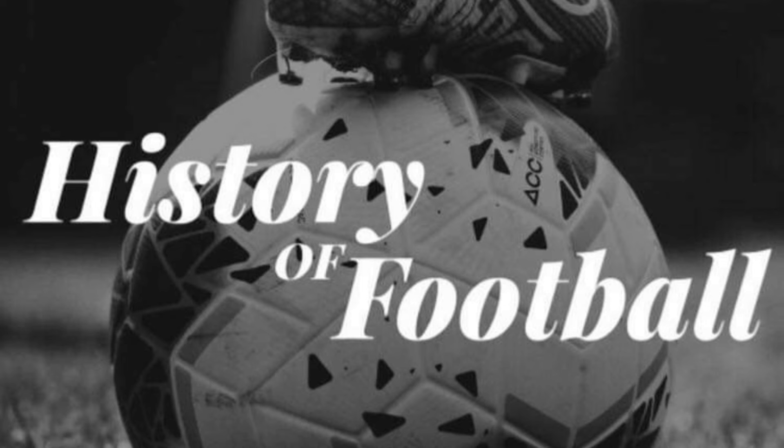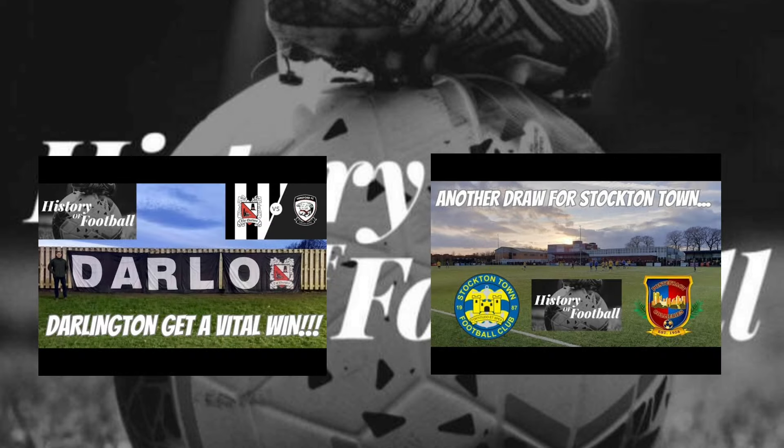This has been History of Football — thanks for watching this video, and thanks to everyone that's recently tuned in. I've done two vlogs two weekends in a row covering non-league football, so if you haven't already checked those out, go and check them out. I've got more videos coming out very soon — catch you all later, bye for now.